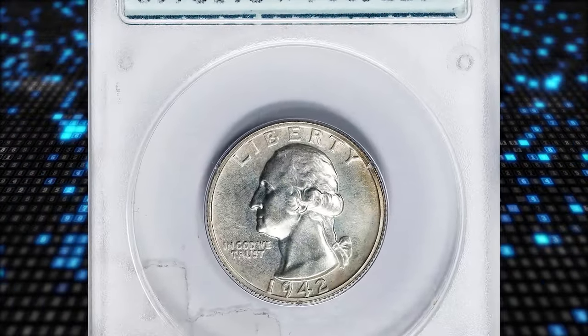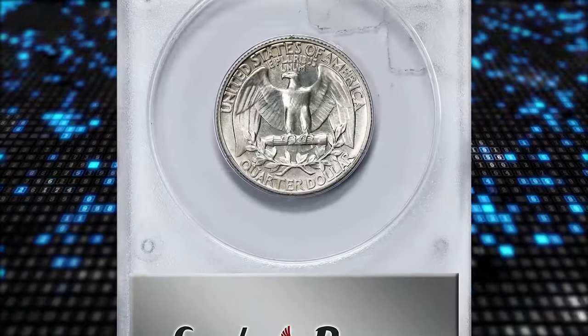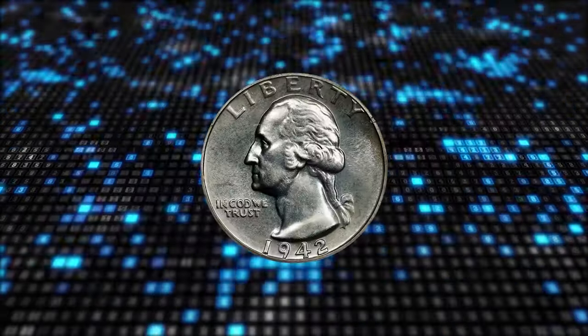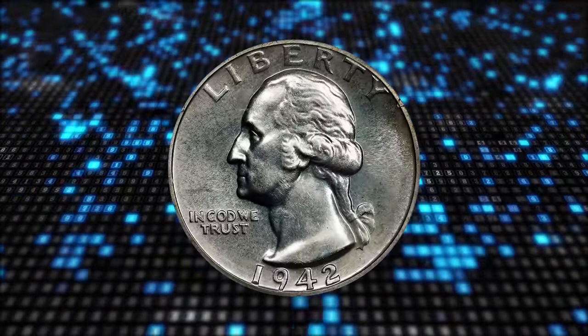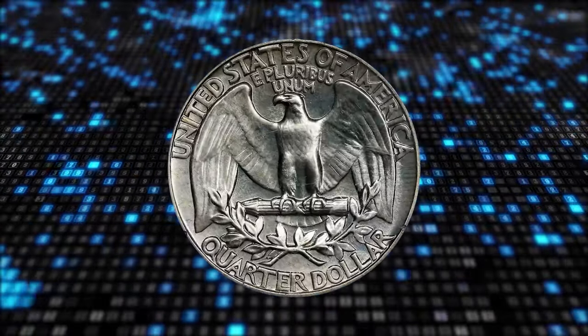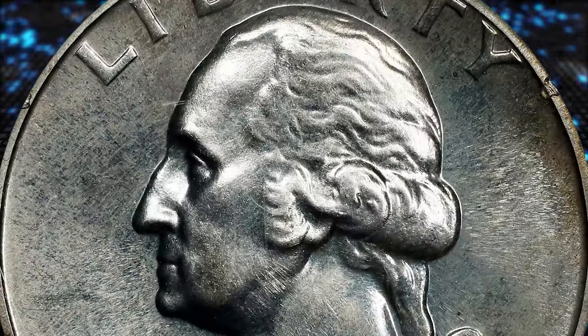Number 7: 1942 Proof Washington Quarter, graded as PR64 by PCGS and later confirmed by CAC. According to NGC, proof sales rose about 40% over those of 1941 and would have continued their rapid climb, were it not for the interruption of World War II. This turned out to be the last year of proof coinage until 1950.